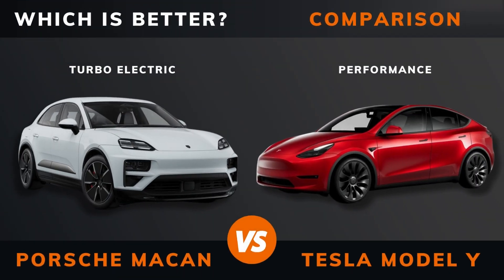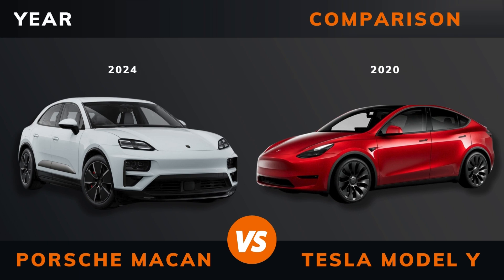Porsche Macan Turbo Electric versus Tesla Model Y Performance — which is better? Stay until the end to find out. And by the way, if there are other EVs you want me to compare, please leave a comment under this video.